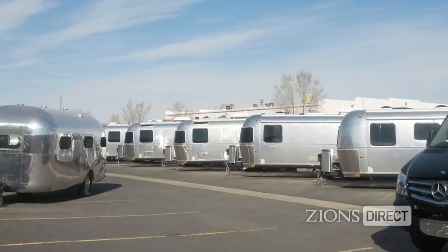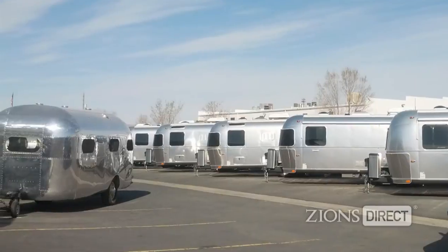Dmitry believes he's unique when it comes to Airstream RV dealerships, because in addition to the brand new trailers at his Salt Lake City dealership — ranging from 16 feet up to 34 feet — is his collection of classic and vintage trailers. He collects, restores, and then sells the trailers in addition to the new merchandise.